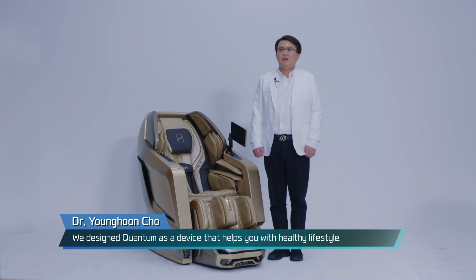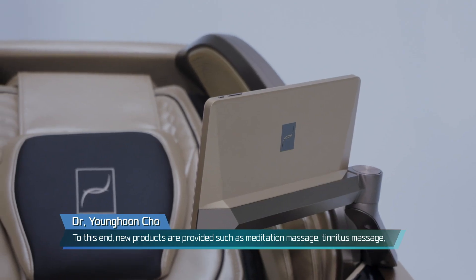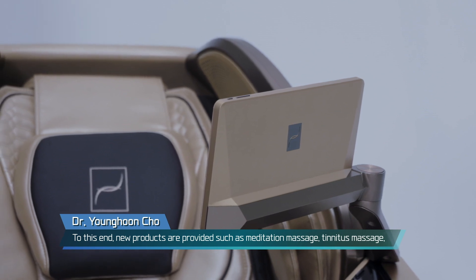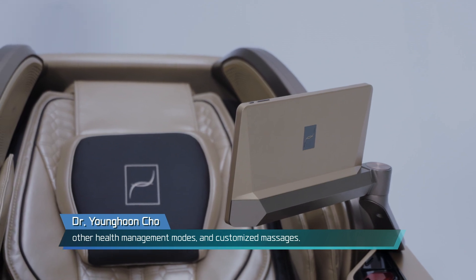We designed Quantum as a device that helps you with a healthy lifestyle, going beyond the simple technological development of the product. New programs are provided such as meditation massage, tinnitus massage, other health management modes, and customized massages.